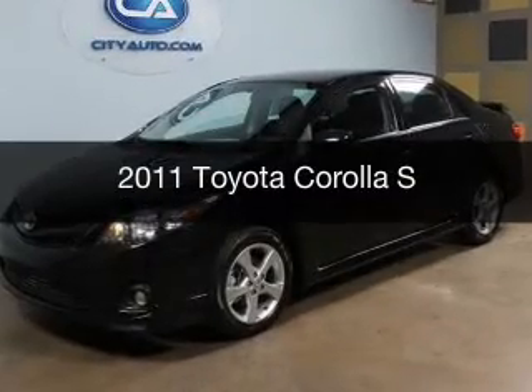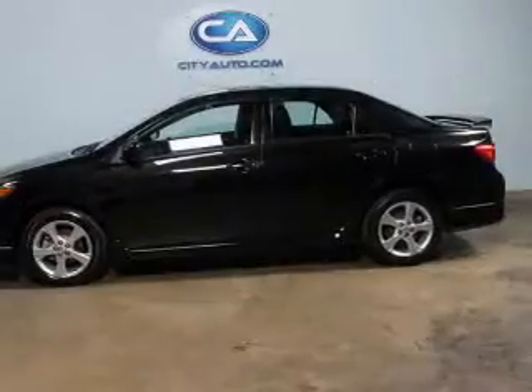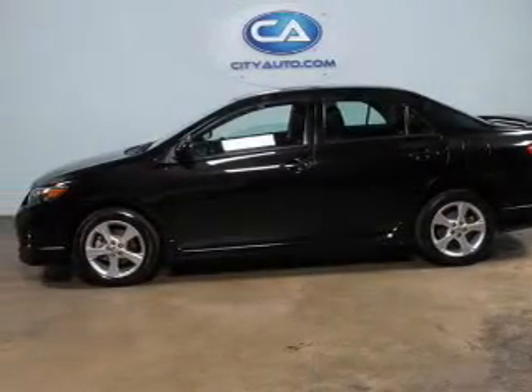This is a used 2011 Toyota Corolla. It's powered by front wheel drive and a 1.8 liter 4 cylinder engine.